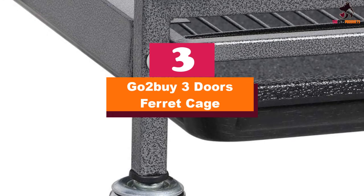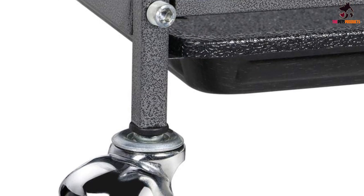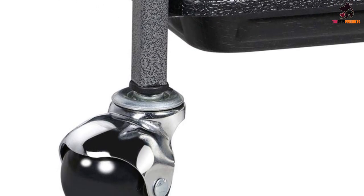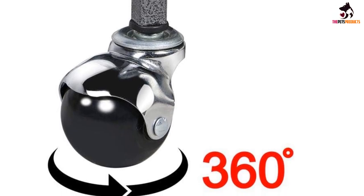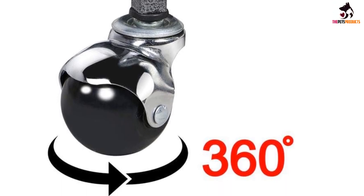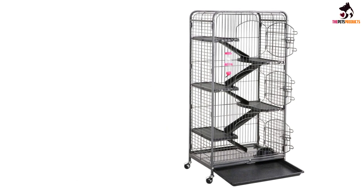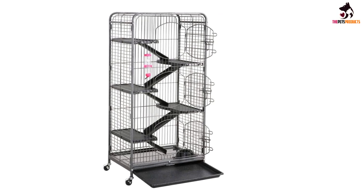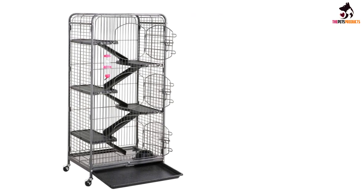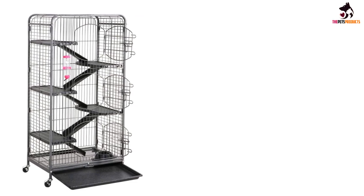At number 3, we have the Go-To Buy 3 Doors Ferret Cage. If your ferret enjoys climbing, this playpen has six levels for them to reach. All of the tiers are connected by ramps, and there are shelves which your ferret can use for relaxation or playing. All of the tubes and wires have been coated in non-toxic hammertone paint, which affords corrosion resistance and helps to increase the wear life of the cage.